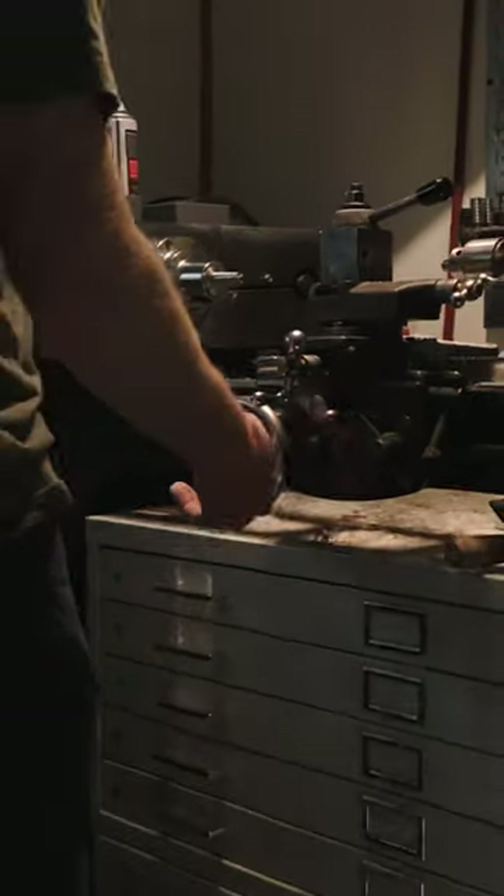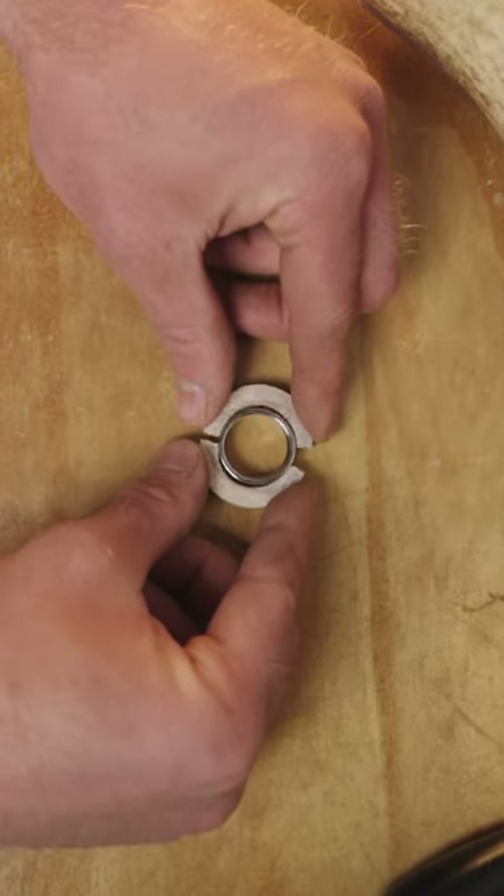Each antler inlay is often paired with unique materials such as California Redwood and Yuper Glowstone, which makes each ring sentimental and one of a kind.